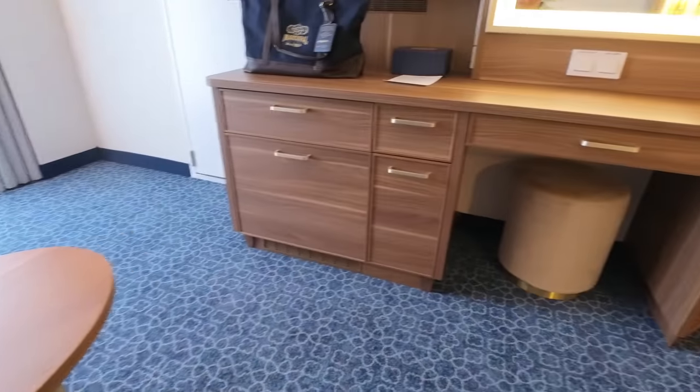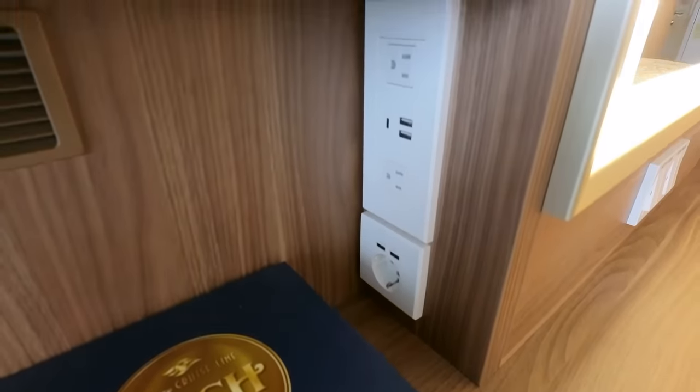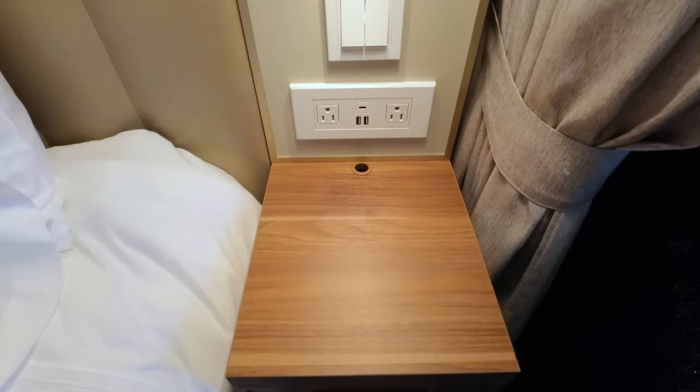Besides a tuckable table, there are also tons of USB charging ports and electrical outlets at the vanity and both nightstands.